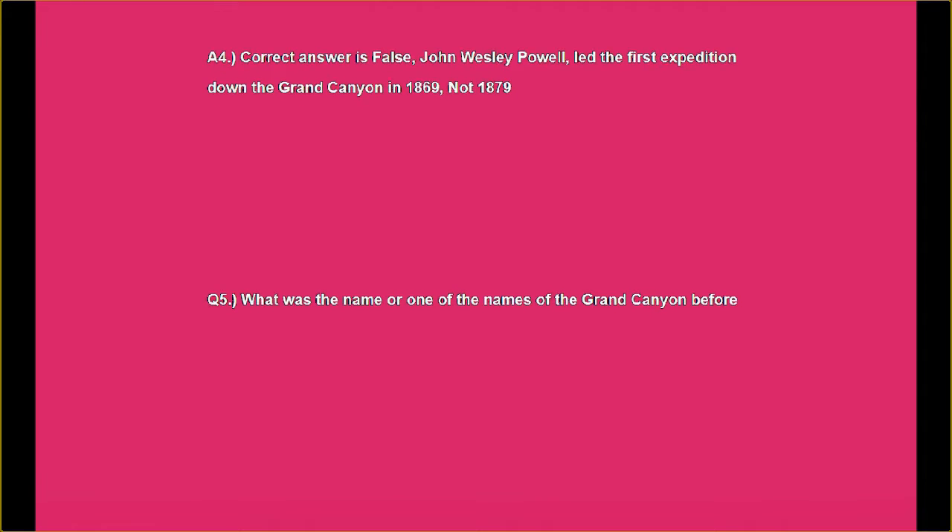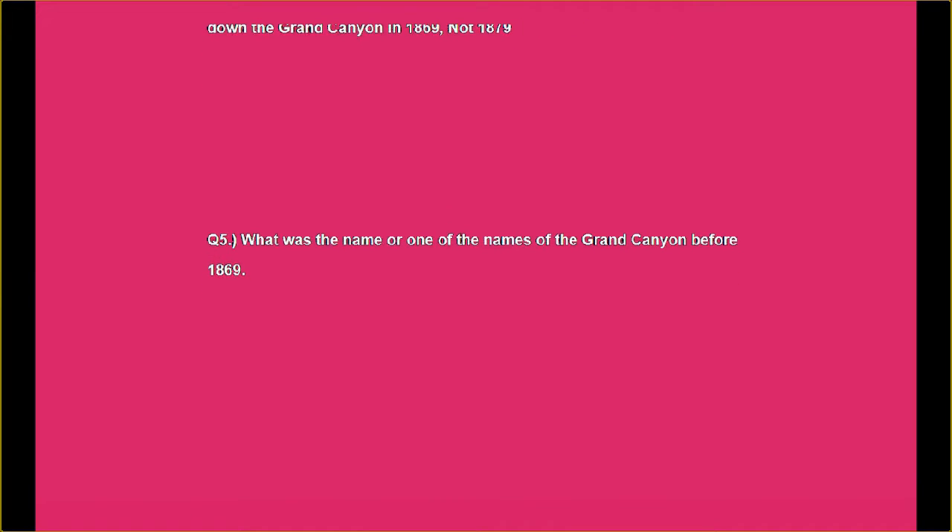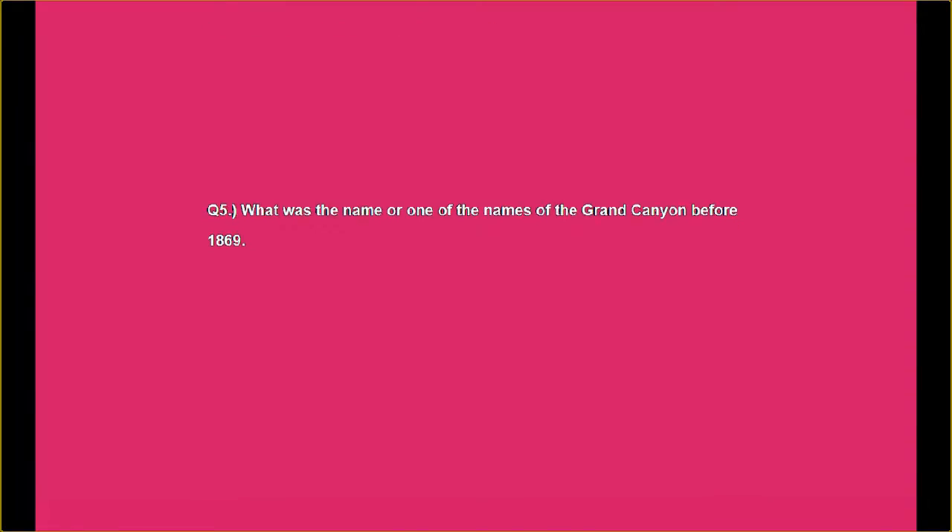Question number five: What was the name, or one of the names, of the Grand Canyon before 1869? Do you know that one? Seems a lot happened in 1869.